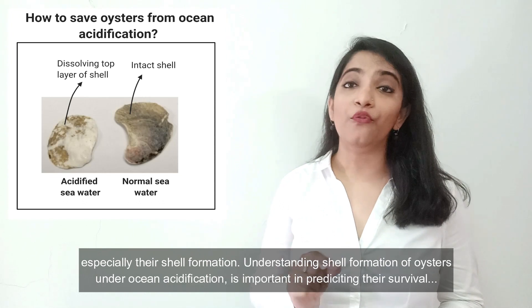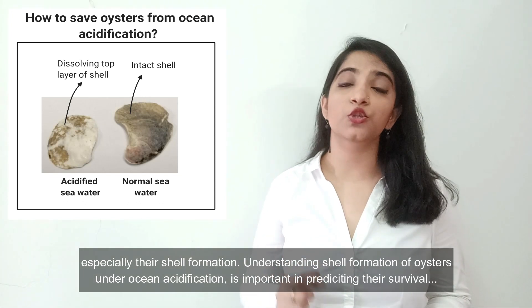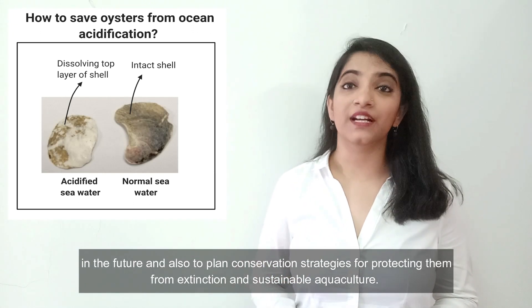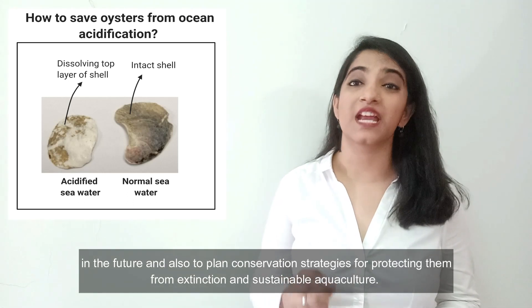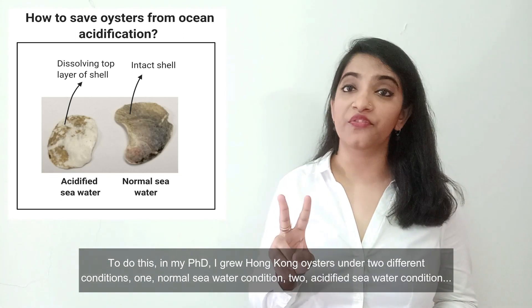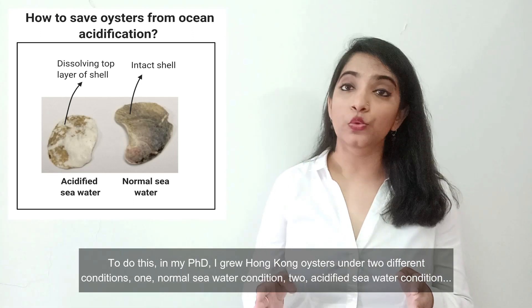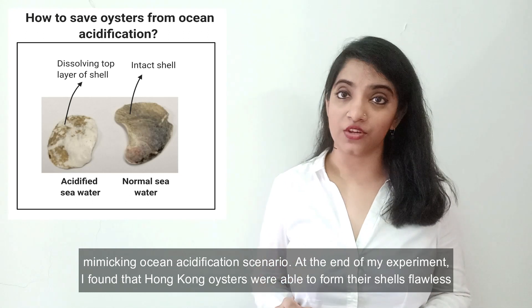Understanding shell formation of oysters under ocean acidification is important to predicting their survival in the future and also to planning conservation strategies for protecting them from extinction and sustainable aquaculture. To do this, in my PhD, I grew Hong Kong oysters under two different conditions: one, normal seawater conditions; two, acidified seawater conditions mimicking an ocean acidification scenario.